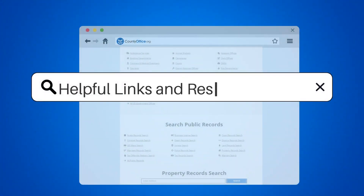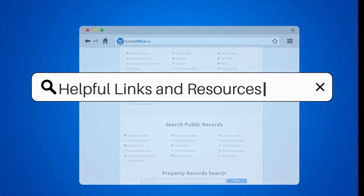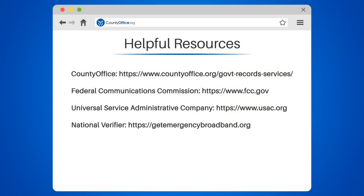With these options, eligible households can stay connected without breaking the bank. Don't miss out on this opportunity for free government internet service. Feel free to comment your questions — we're here to help. Thanks for watching. Be sure to like, subscribe, and leave a comment below. We'll see you in our next video.